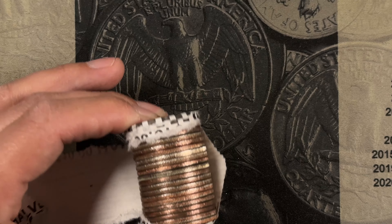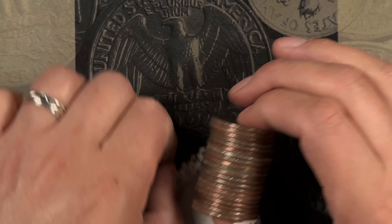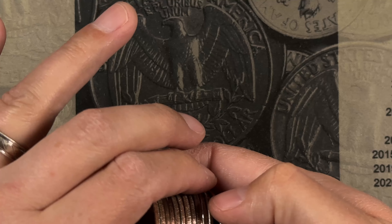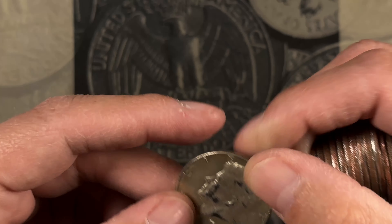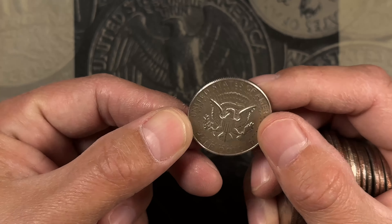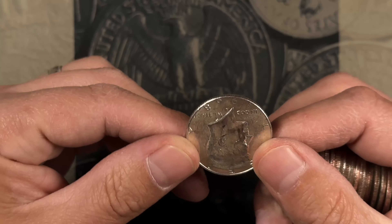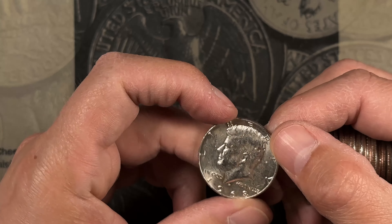Roll 23, and I think we got a Silver Sammy. We got a 1968 Denver, and another 1968 Denver — a nicer one.